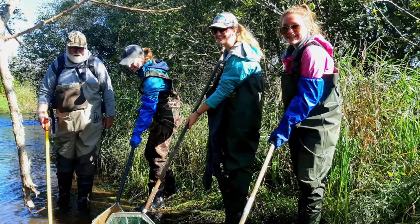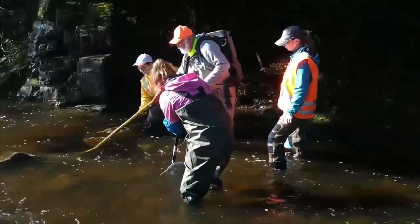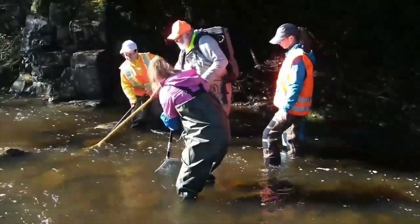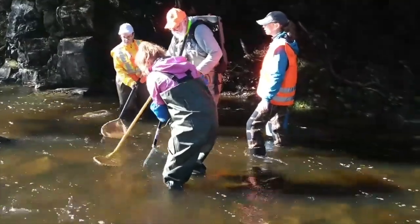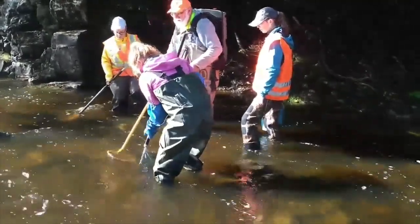Disclaimer: don't try this at home. To do electrofishing, you need to have important training to do it safely for you and the fish. Electrofishing is done by sending controlled electric current into the water. Any fish that come in contact with that current will be stunned and move involuntarily towards the source of the electricity.